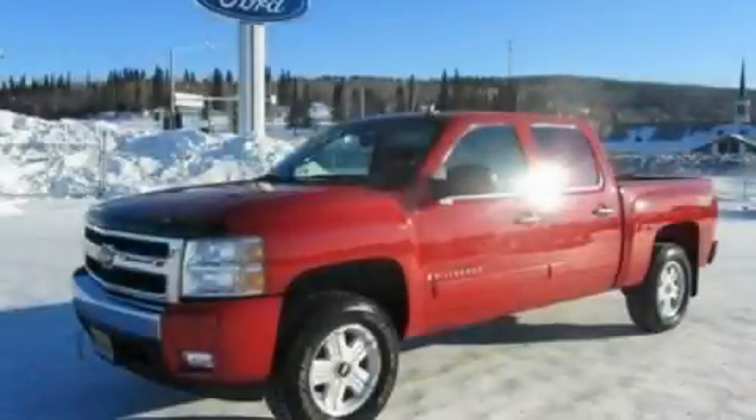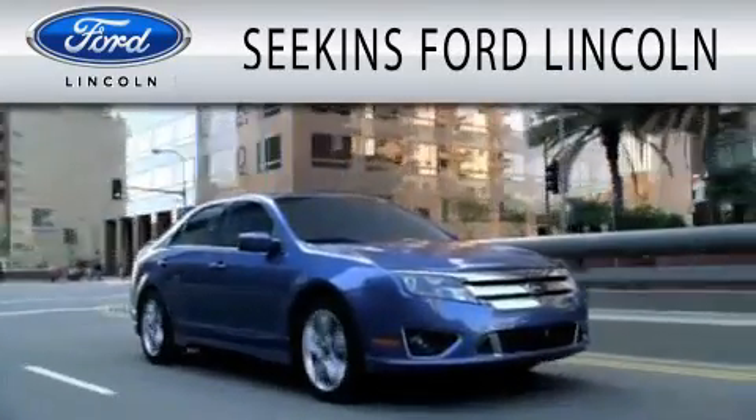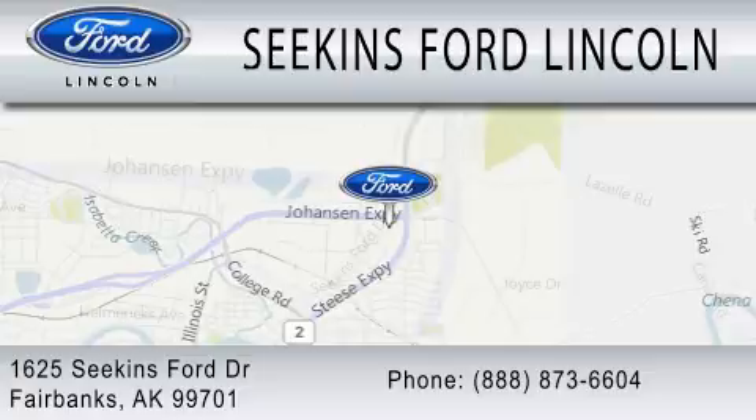Call or visit us right now and arrange your test drive today. Seekins Ford Lincoln is dedicated to doing everything possible to ensure that the experience you have selecting your next vehicle is as pleasant as possible. We are located at 1625 Seekins Ford Drive in Fairbanks.